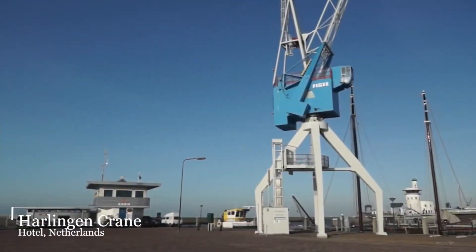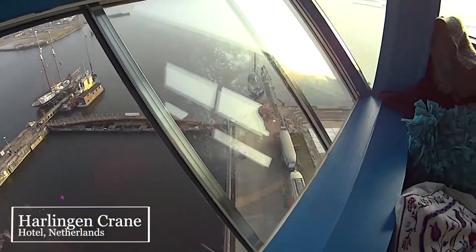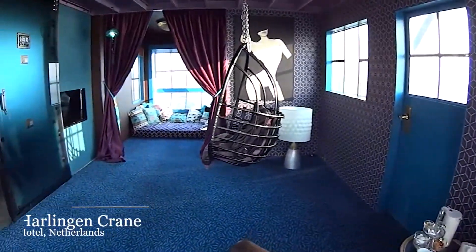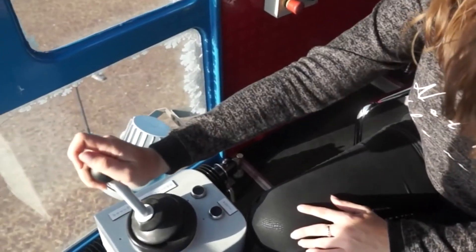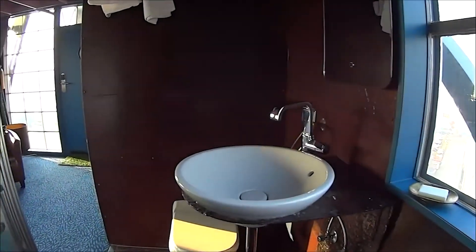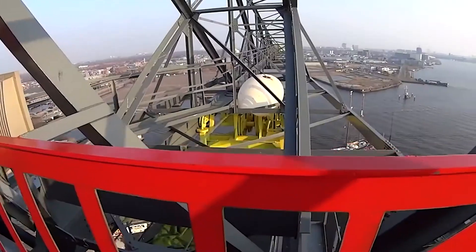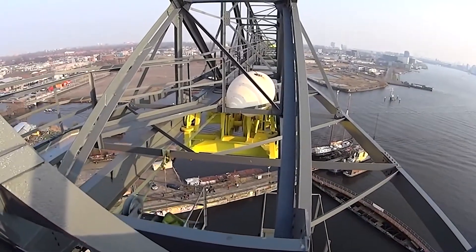Harlingen Crane Hotel, Netherlands. There's nothing more exciting than living on top of a 150-feet-high crane with all the luxuries money can afford. Added to that, you have control of the crane, which you can swing into action anytime. The Crane Hotel lets you shift the direction of the room 360 degrees — from the beautiful horizon of the Wadden Sea to the busy streets of Harlingen.